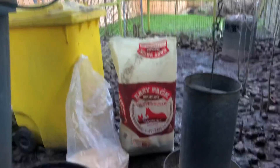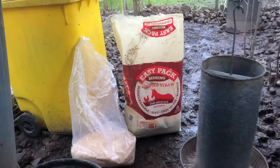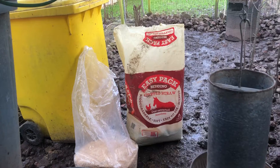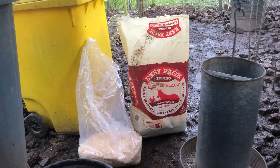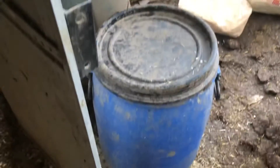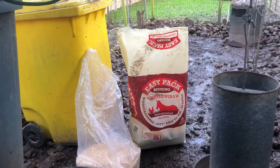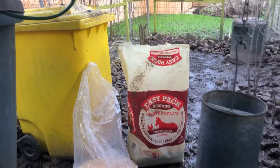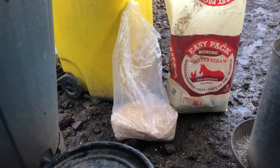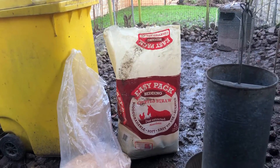I thought I'd show you this so anybody who was thinking of getting chickens — it crossed my mind of how much it costs. A chicken costs up to a tenner each, and then their feed is ten pound a bag, and the sawdust is ten pound a bag, and the straw is ten pound a bag.